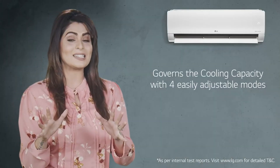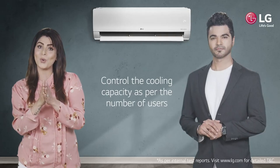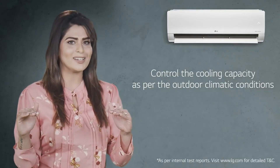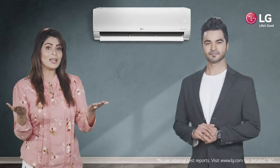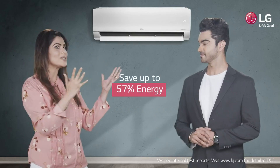It governs the cooling capacity with four easy adjustable modes, so you can control the cooling capacity as per the number of users or the outdoor climatic conditions. This efficient cooling capacity controlling can help you save up to 57% energy.